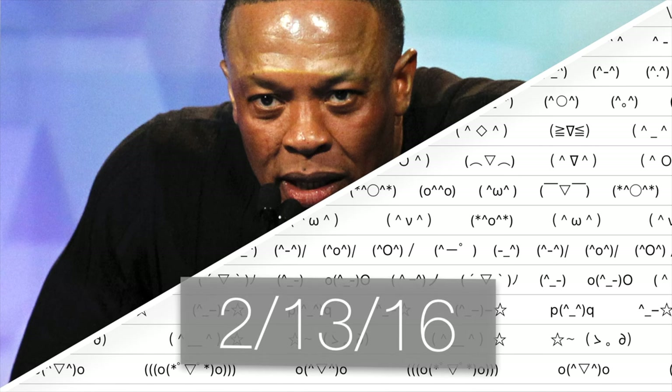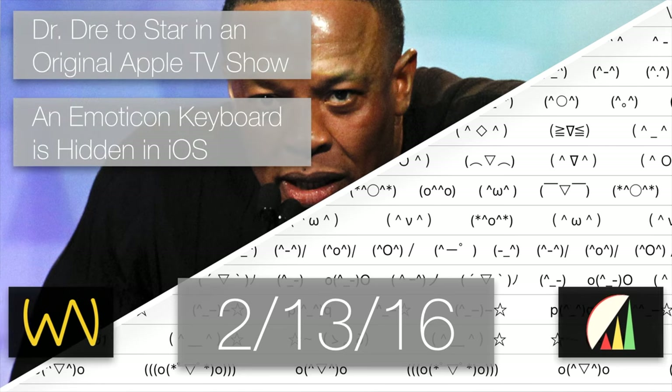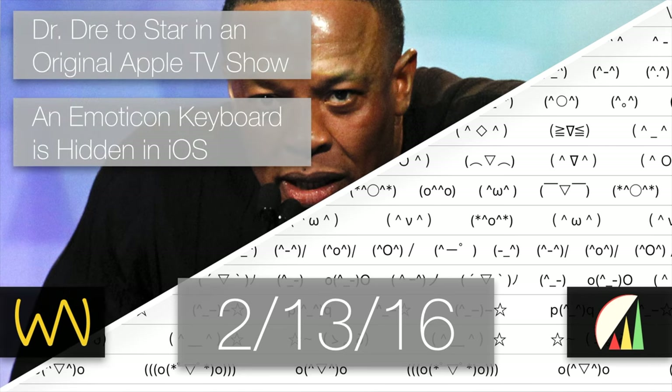In the week ending on February 13th, 2016, we heard news that Dr. Dre will star in an original Apple TV show. Also, a hidden emoticon keyboard, which is different than an emoji keyboard, was found built into iOS. Here comes this week's Apple news in this episode of Apple Wedge Weekly by WearNotice.